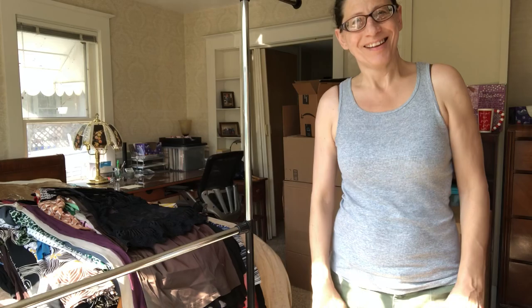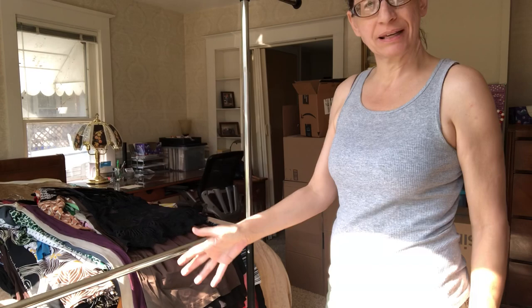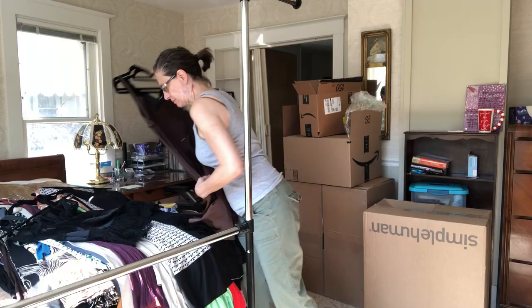Hello and welcome to my yard sale video. I don't dress up for these, nor do I wear makeup or shower really. I'm gonna show you some clothes — they're mostly size 6 or small. If not, I'll say that they're not, so bear with me while I figure this out.